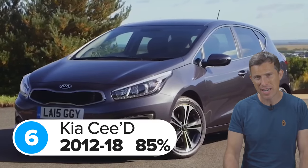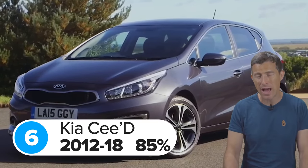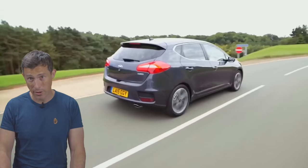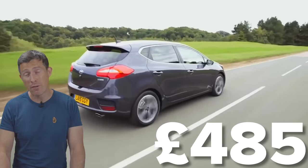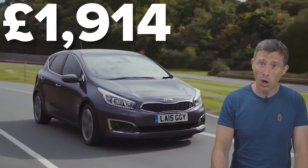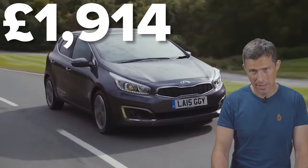In 6th place is the previous generation Kia Ceed with a score of 85 out of 100. The most common fault on these cars related to the suspension and wheel bearings, with an average cost to fix of around £500. The most expensive repair on a Kia Ceed included in the survey came to £1,900 to fix its gearbox.